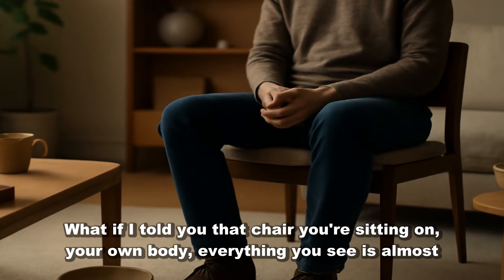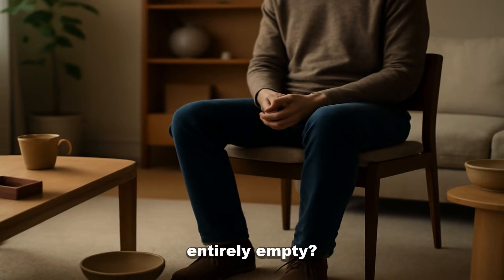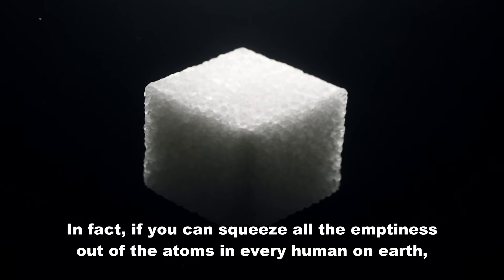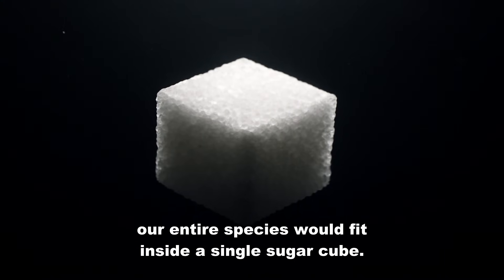What if I told you the chair you're sitting on, your own body, everything you see, is almost entirely empty? In fact, if you could squeeze all the emptiness out of the atoms in every human on Earth, our entire species would fit inside a single sugar cube.